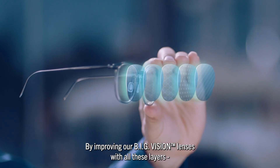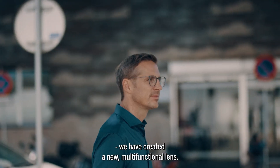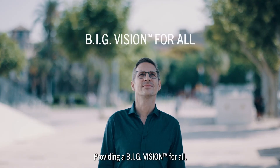By improving our big vision lenses with all these layers, we have created a new multifunctional lens. This new lens brings us one step closer to our mission: providing a big vision for all. Rodenstock — because every eye is different.